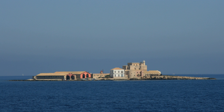Faro di Isolato Formica is an active lighthouse located on an islet 302 metres long and 206 metres wide, at 4 nautical miles from Trapani in western Sicily on the Sicily Channel.